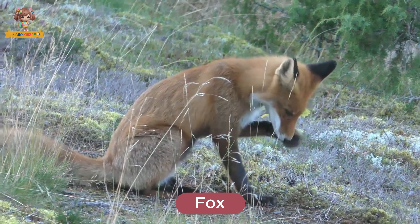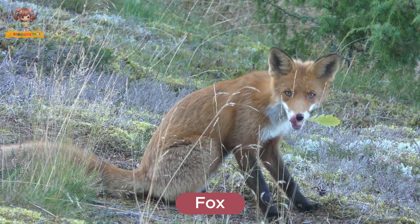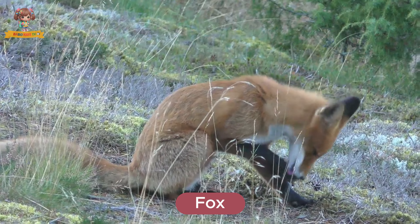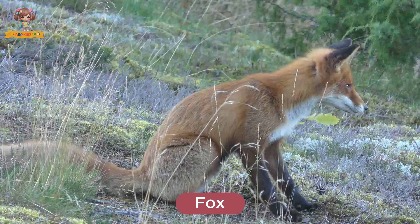Here's a fox. Foxes are cunning and adaptable animals with bushy tails and sharp eyes. They live in forests, fields, and even cities. Foxes eat small animals, fruits, and insects.